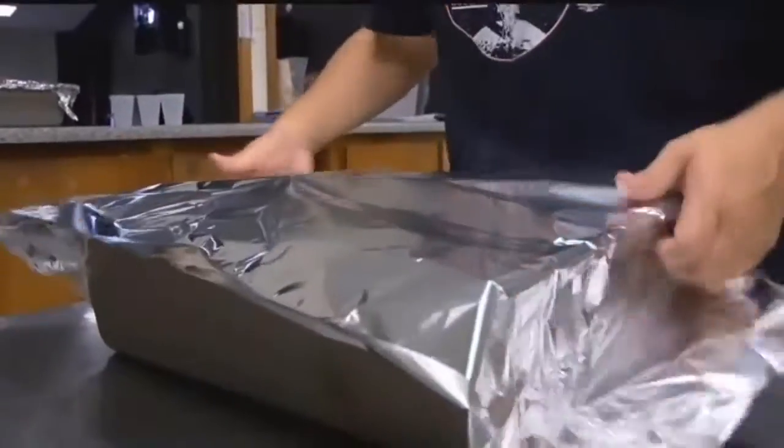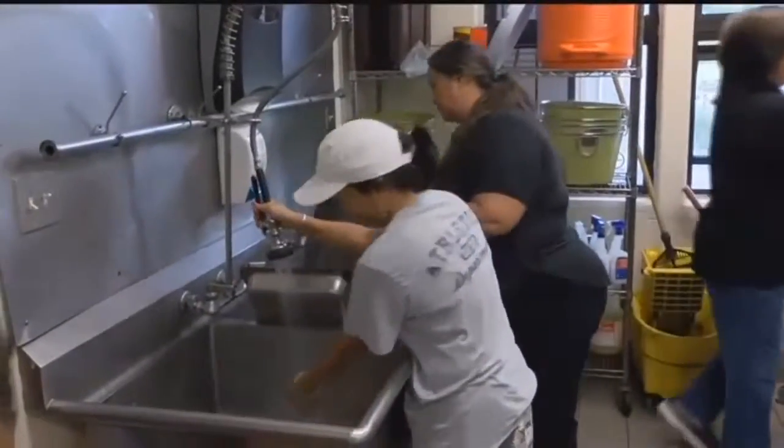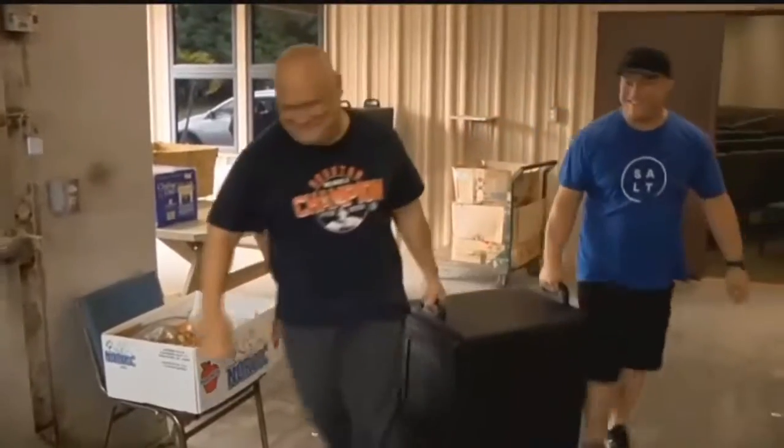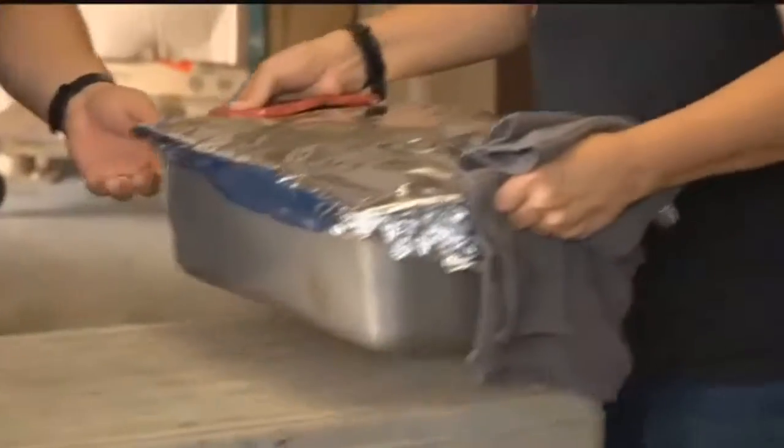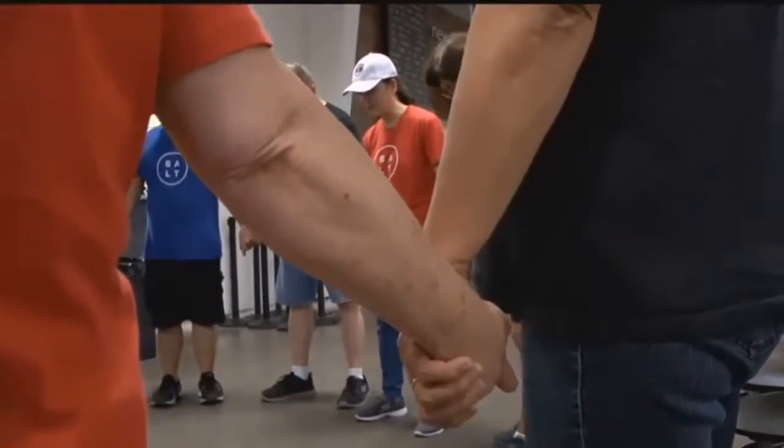Breakfast, lunch, and dinner. The volunteers come in and they're all joyful — some love to cook, some just want to do dishes. Today they'll prepare, deliver, and serve close to 1,000 meals.